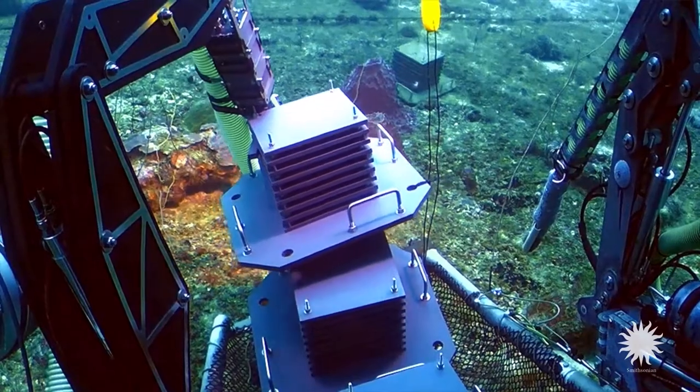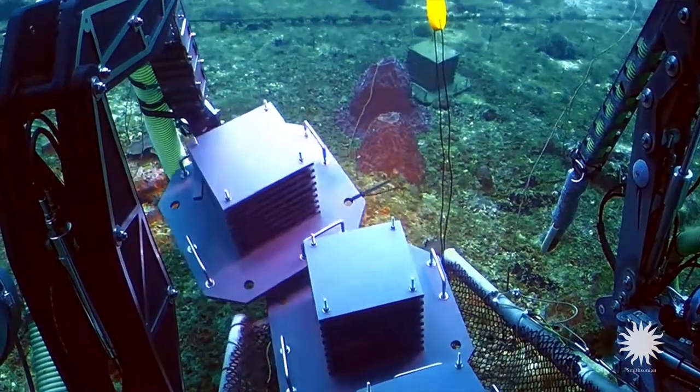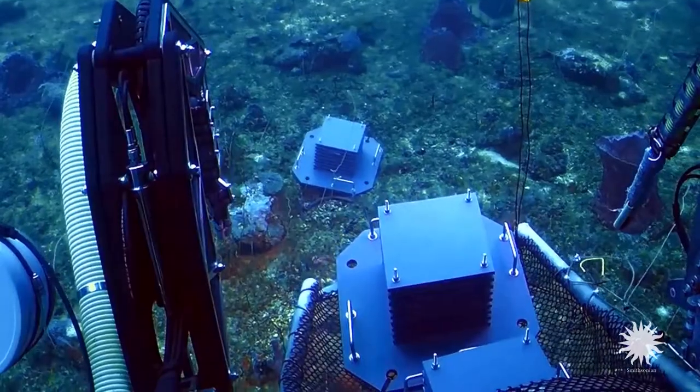So it's a phenomenal, new, very powerful tool that's allowing us to very easily capture the diversity that's living on reefs.